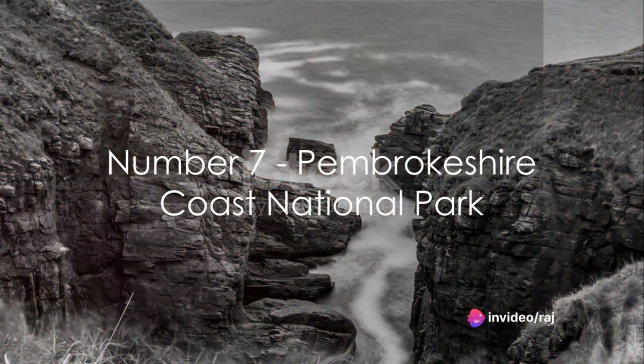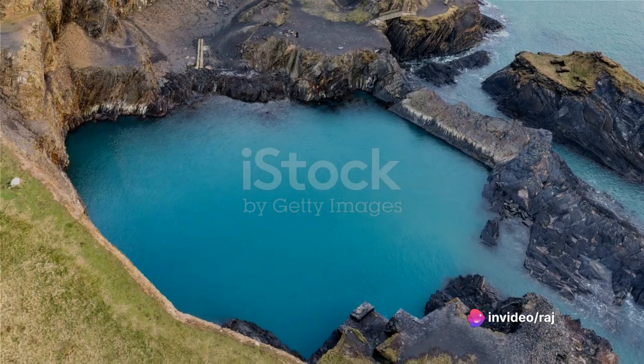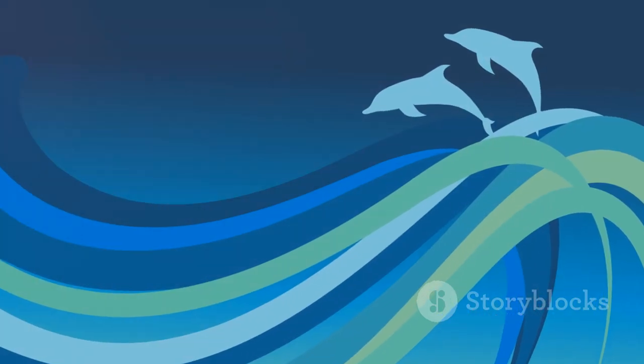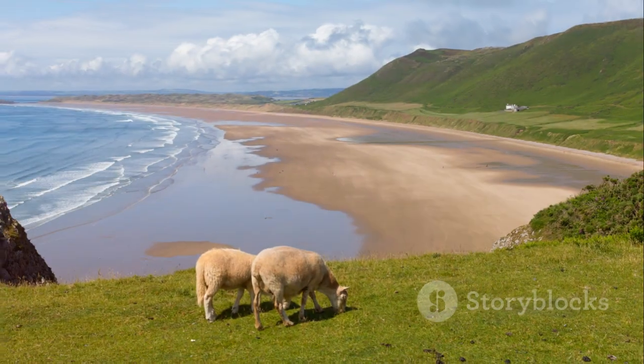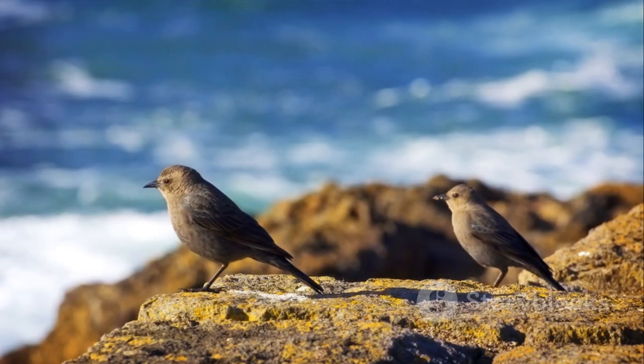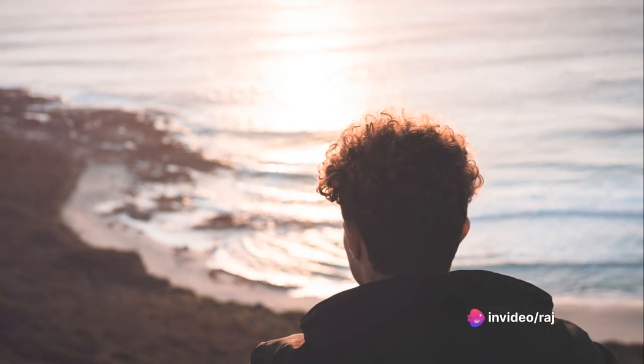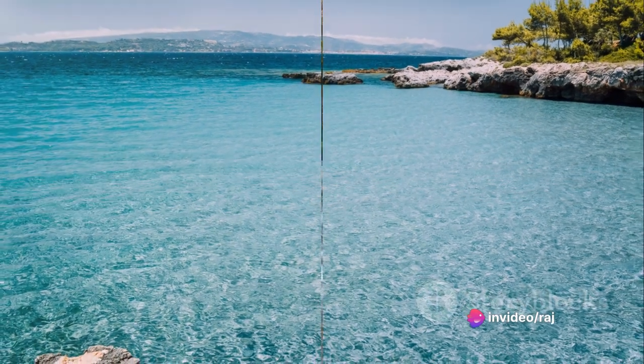The seventh spot goes to the stunning Pembrokeshire Coast National Park. Here you'll find breathtaking coastal views, an abundance of wildlife, and a plethora of recreational activities. Whether it's hiking, bird watching, or simply soaking in the scenery, it's a coastal retreat like no other.